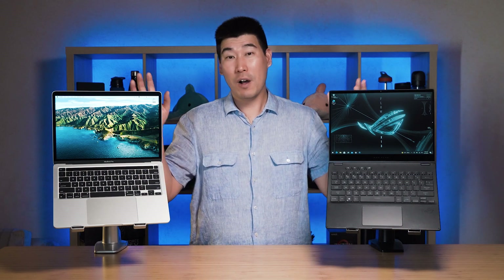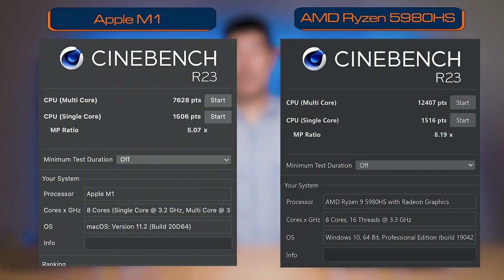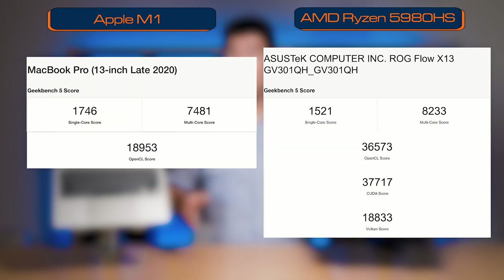As you can see, I've got two 13-inch computers right here. On our left is the 13-inch MacBook Pro with the M1 chip, and on our right we have the Asus ROG Flow X13, which contains the Ryzen 9 5980 HS processor. We're going to battle these two together. I'm going to put up the benchmark scores — Passmark, Cinebench R23, and Geekbench 5.